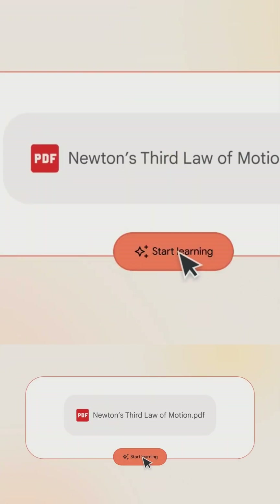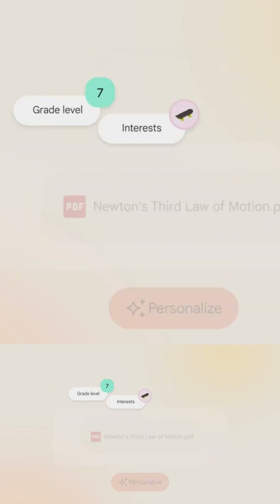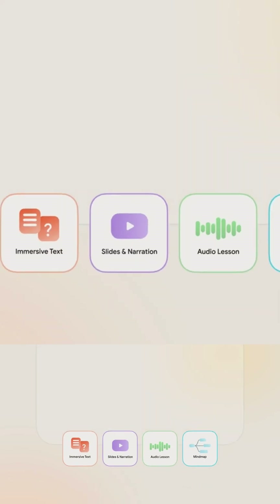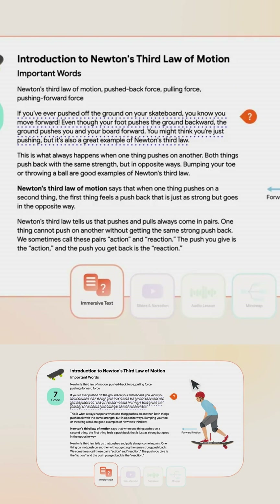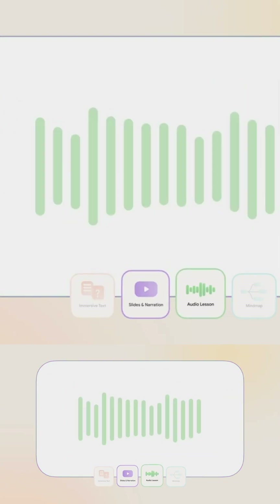Google just changed education forever. They've launched Learn Your Way, an experimental AI-augmented textbook system that could replace traditional learning as we know it. Traditional textbooks are static — they're one-size-fits-all PDFs that don't adapt to your grade level, learning pace, or personal interests.